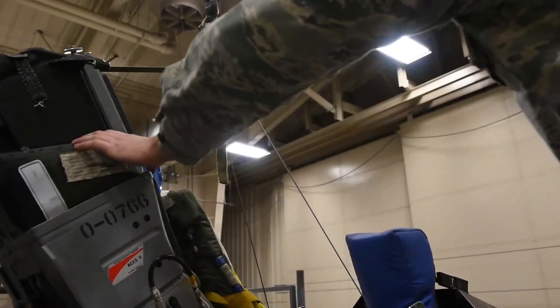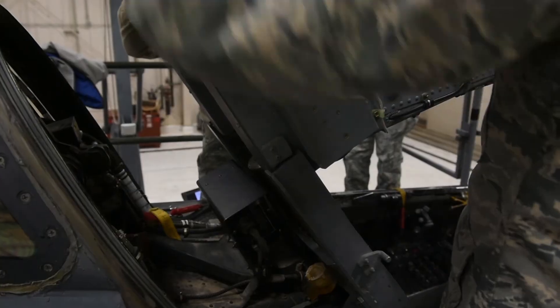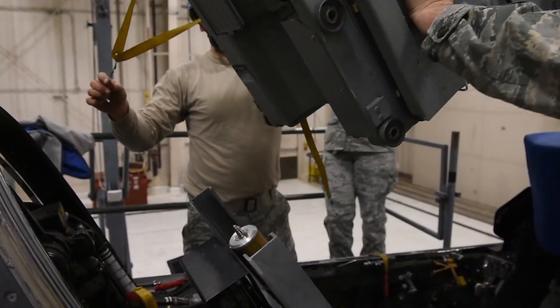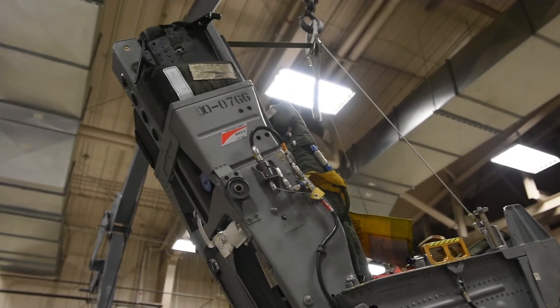When a pilot ejects and they come to your shop and they tell you thank you, it's very rewarding — seeing your job firsthand and knowing you helped save someone's life.